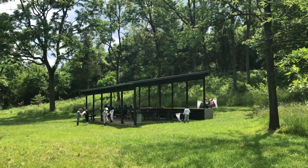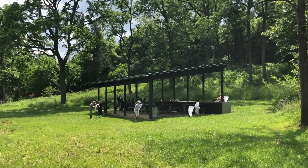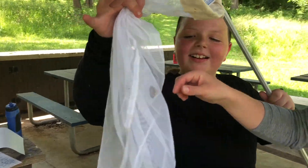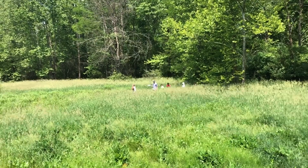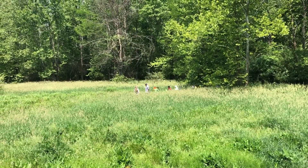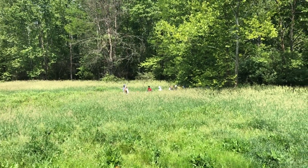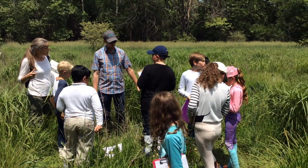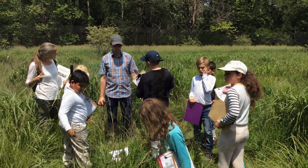Students rotated between three stations. At the pavilion, Mrs. Gilpin led a habitat hunt. Students concluded that a wide variety of native species could find a suitable home on the Crocker. At another station, in the wetland itself, students used their senses to explore, as Mr. Barito explained the colors and textures of the mud pulled up by a soil sampler.